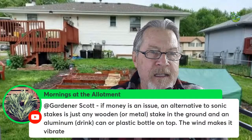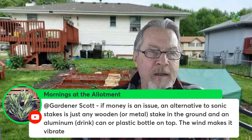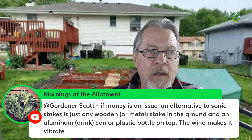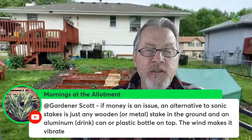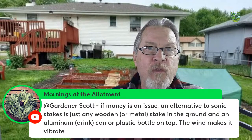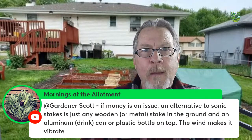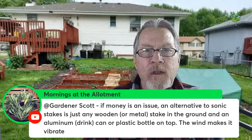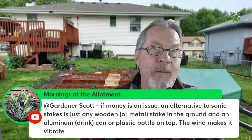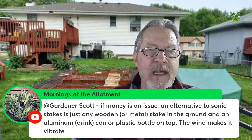Mornings at the Allotment suggests a free alternative to sonic stakes: any wooden or metal stake in the ground with an aluminum drink can or plastic bottle on top — the wind makes it vibrate. I've seen those being used and the principle is the same: send vibrations into the ground to disrupt burrowing animals so they go somewhere else. A great DIY option if money is an issue.